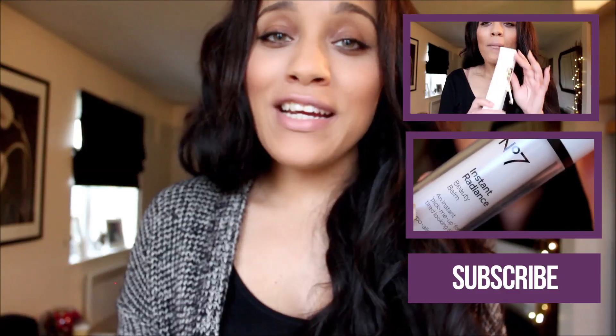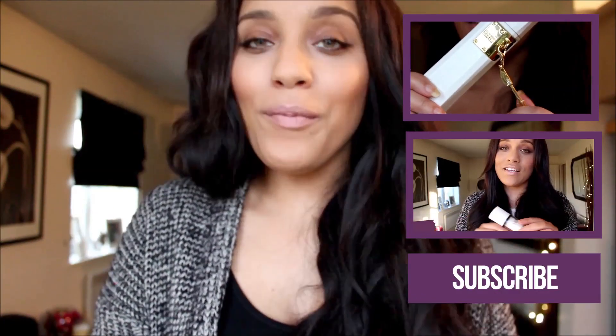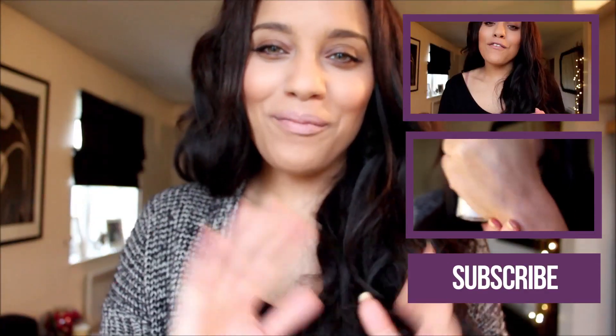So guys, that's my really simple, basic evening skincare routine. I hope you guys enjoyed this video and I'll see you all next time. Bye!